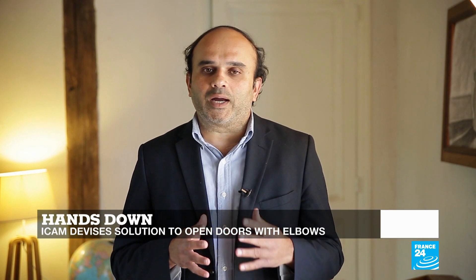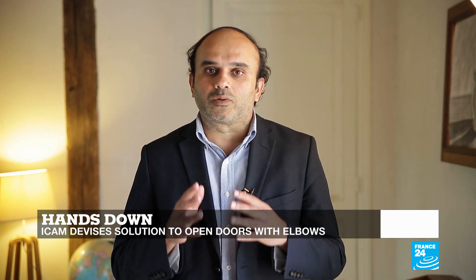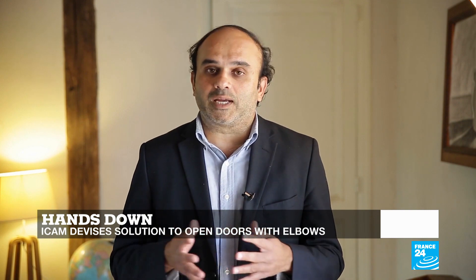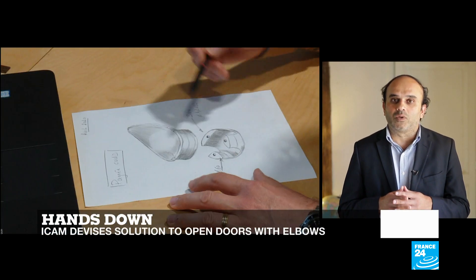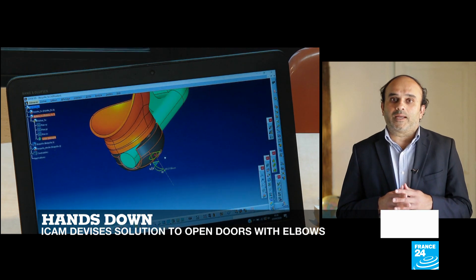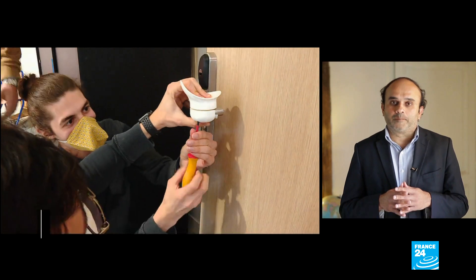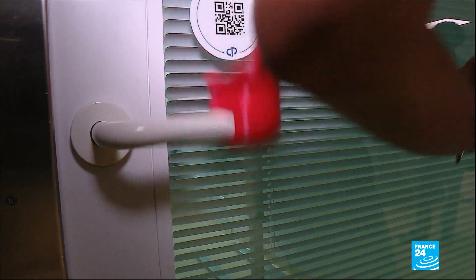Healthcare experts have repeatedly emphasized the need to clean our hands frequently in order to stop the spread of microbes. A team of researchers at the ICAM Engineering School in Toulouse have come up with a solution that enables us to use elbows instead of hands to operate doors. It is the primary concern of caregivers to not transmit germs with their hands, so they spend a lot of time washing them. These are new habits we'll have to maintain depending on the situation.